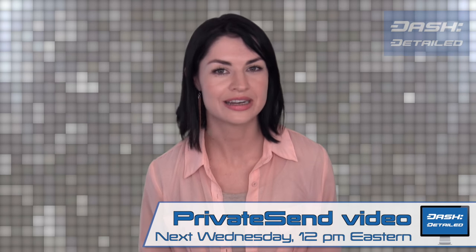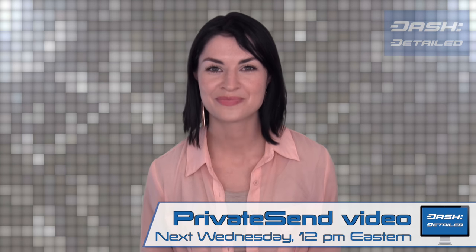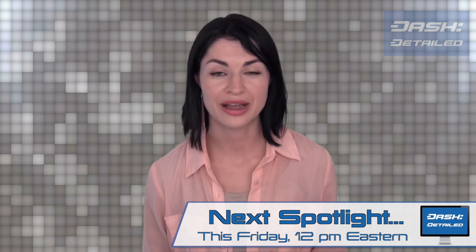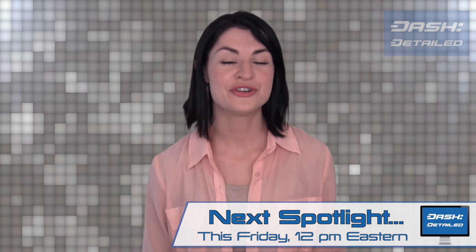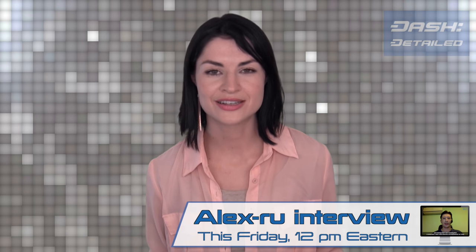That's it for Dash Detailed today. Next week, you can expect a special episode that's different from the norm. We've received so many requests for a PrivateSend explainer video that we've put one together in classic whiteboard style, so if you've not yet been schooled, be prepared to be so. Come back this Friday for the next In Our Spotlight series, which will feature an interview with long-time community member Alex RU, broadcasting from an undisclosed bunker somewhere in Russia. Alex RU is the head of Russian outreach on the Dash Core team, learned English so he could invest in Dash and share it with his countrymen — you won't want to miss it.